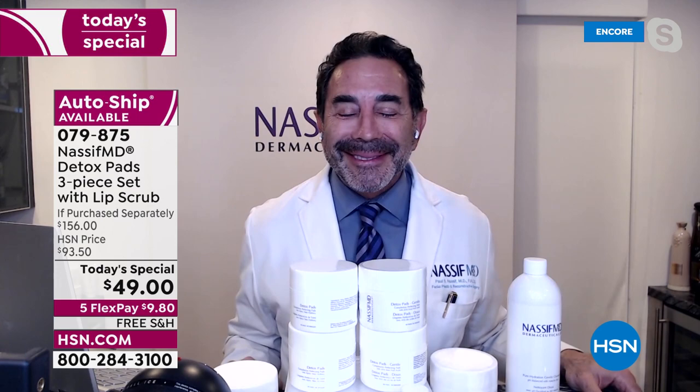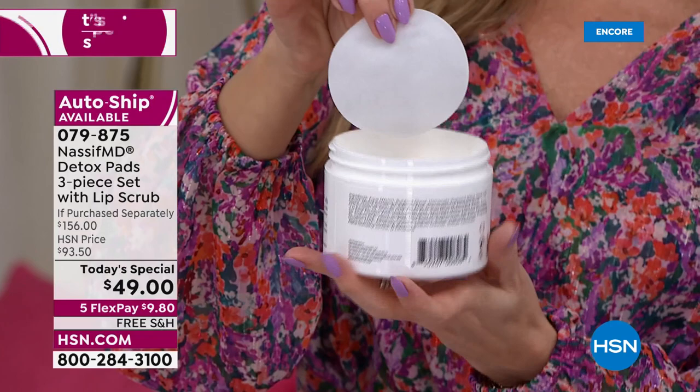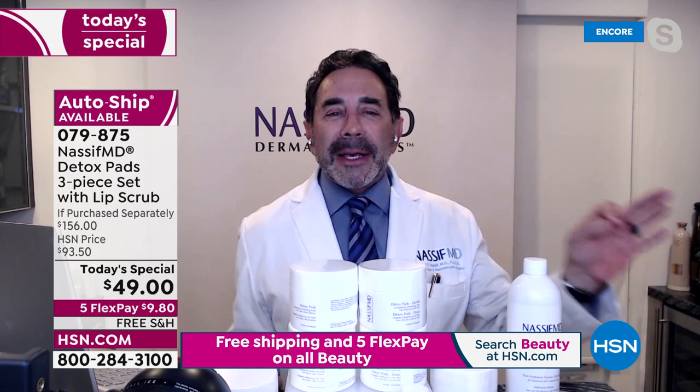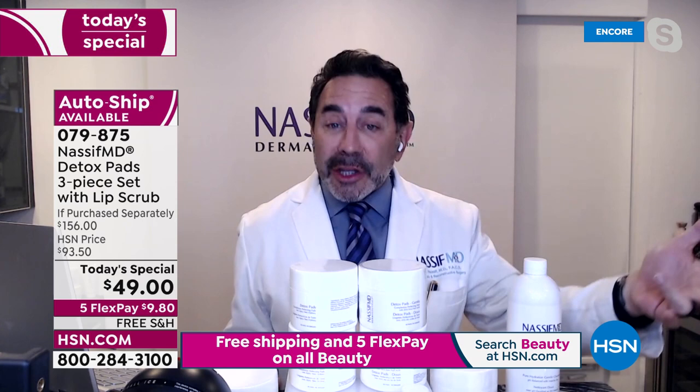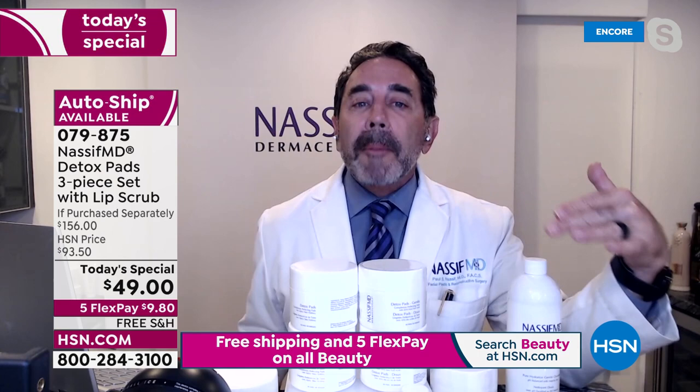These pads literally do it all. They are the most efficacious saturated pads — one pad for all skin types, all skin tones, men, women, and all ages. This is our number one best global seller. It's not just an exfoliator and cleanser; it's also a beauty treatment that works with all other skincare lines, making everything you have work better. You'll use it twice a day.